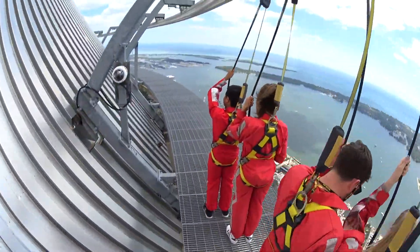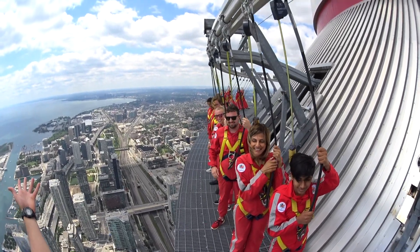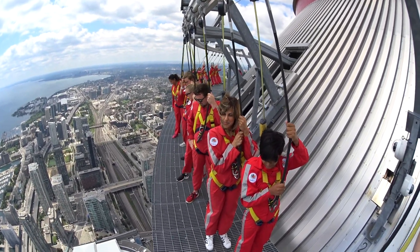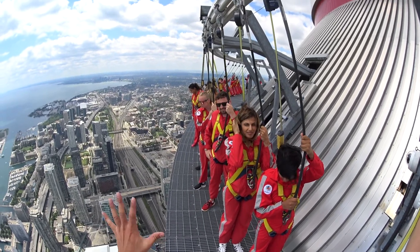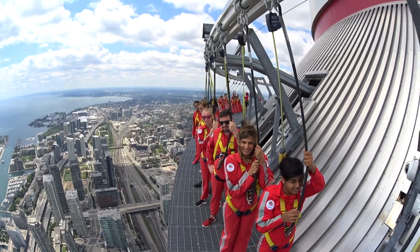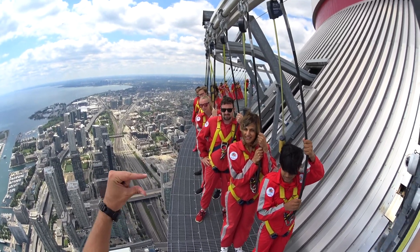All right, let me squeeze behind you here guys. Perfect. All righty guys, welcome to the Edge Walk. You guys are now standing on 1.5 meters wide — it's about five feet. It's the same as a Toronto sidewalk. So if you can walk around down there, you can walk around up here, right? The only difference — you're a little bit higher.